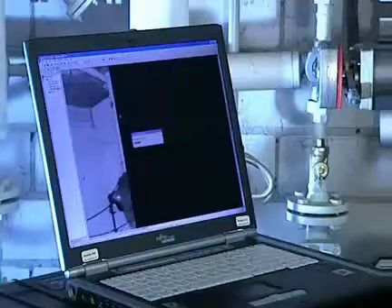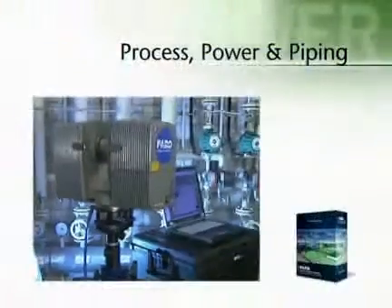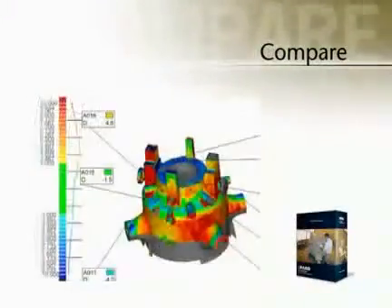The Faro laser scanner applications are very versatile. During factory planning, for example, for complex piping networks, a 3D-based scan is very appropriate. Further applications include quality assurance, production control, design, and architecture.